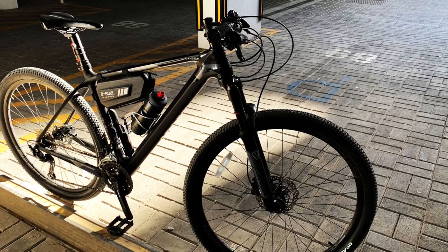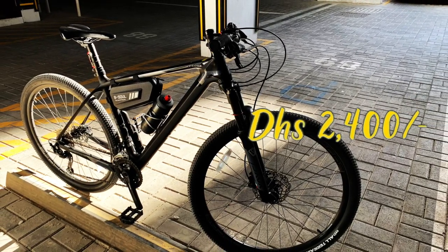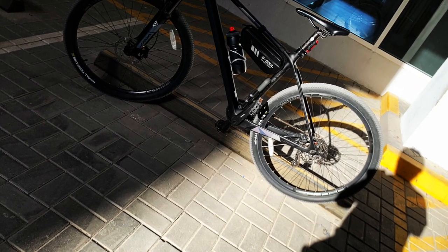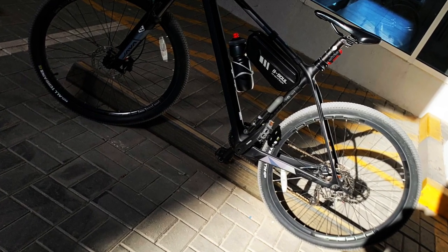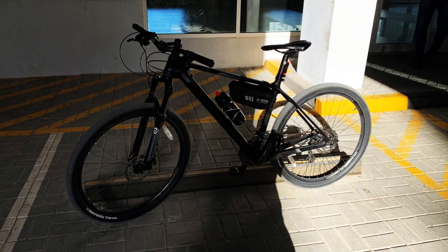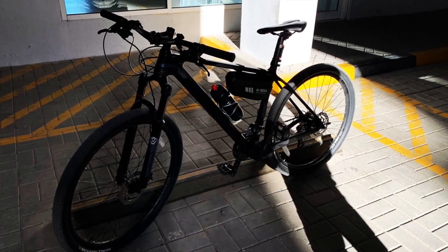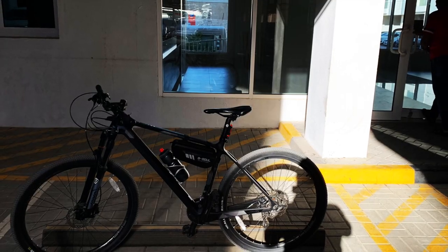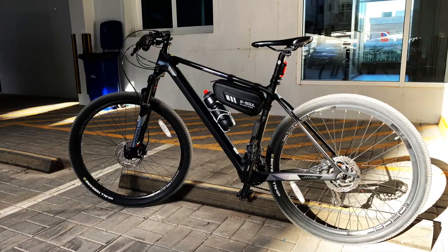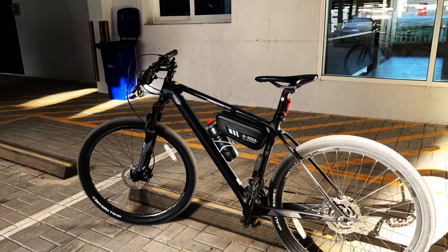I got this bike for 2,400 dirhams back in September 2020. I can see the difference now — the price has increased a bit, especially online. Before we go to my review of this bike, just to clarify, I'll be sharing my thoughts as a newbie and basically all about my first-hand experiences. But I hope you will still get something from this, especially those planning to get one.